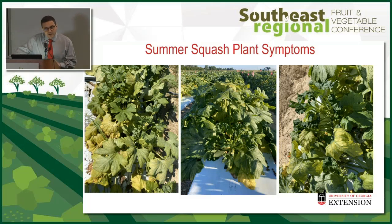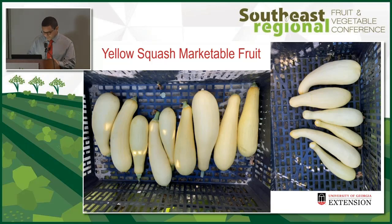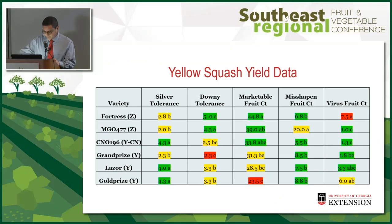Next is summer squash. As you can see, it's more severe — both the crumpling and the yellowing — and it affected yields to a greater degree. We also got some downy mildew as well. Here are the virus symptoms on the fruit: straight neck and crookneck marketable fruit.